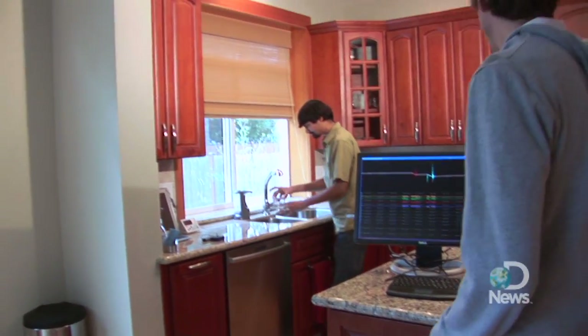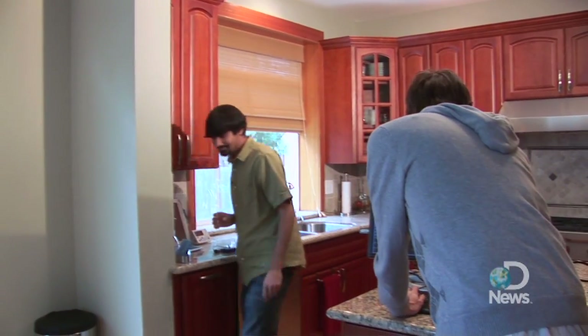Researchers at the University of Washington have developed this very tool. It's called HydroSense, and it monitors every aspect of our water consumption.